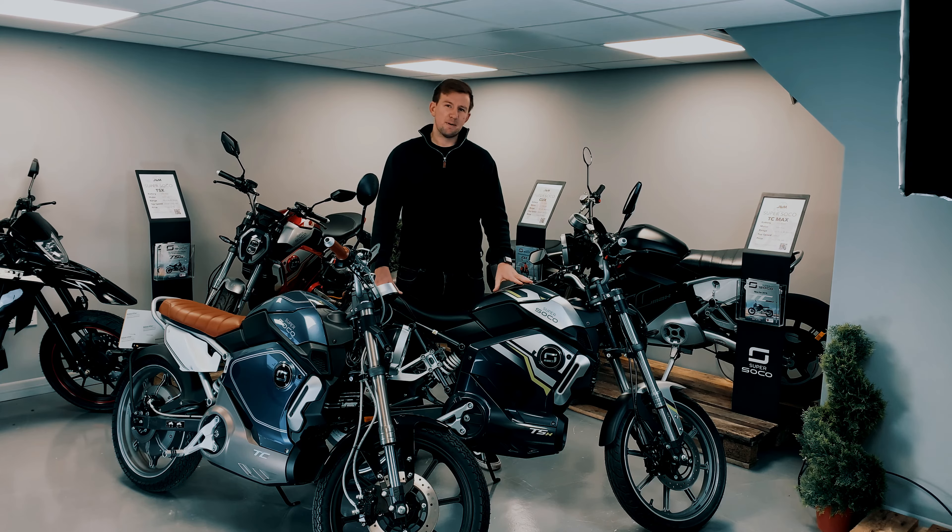One of the biggest benefits of having such a simple control system is that it's very unintimidating — so if you're completely new to motorbikes and it's not something you've ever done before, jumping on one of these bikes is extremely easy. It's twist and go on the throttle so you don't have to worry about gears. You've got your brakes on your handlebars so a foot brake isn't something you have to worry about either, and because it's so light and easy to maneuver, these really are a fantastic first time bike.